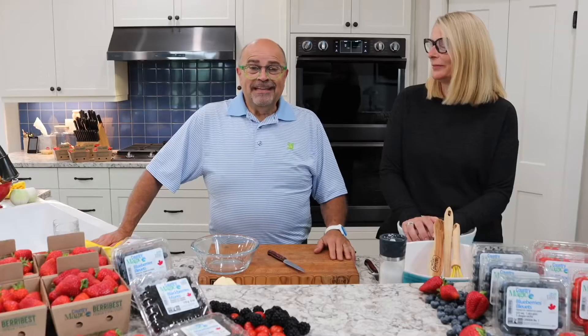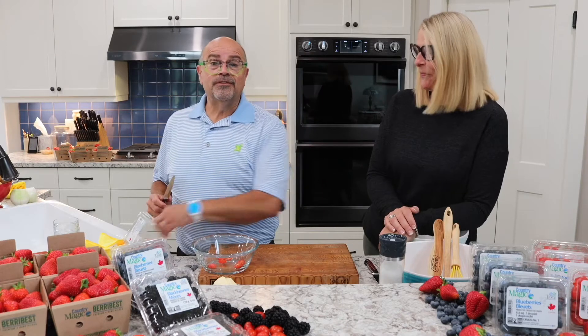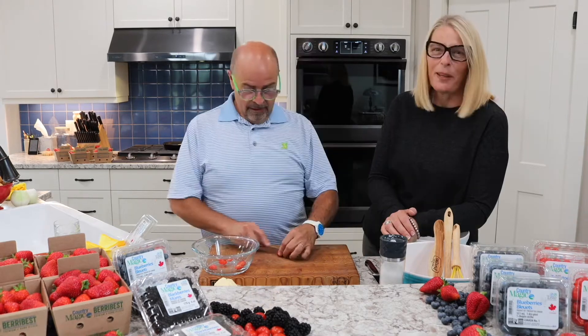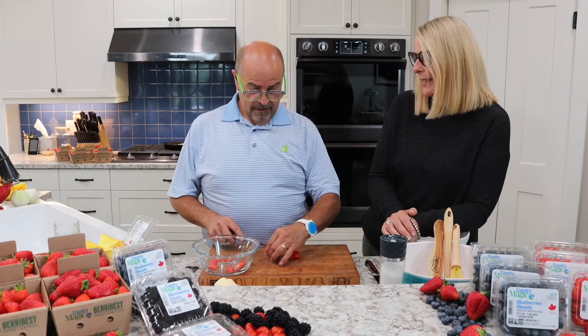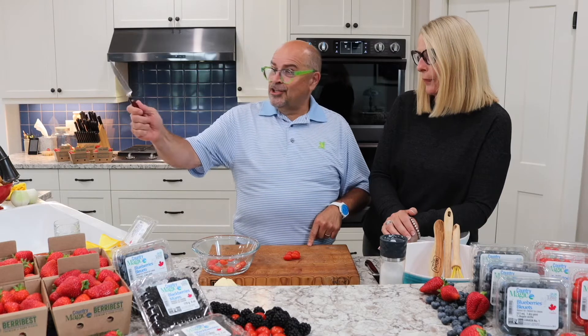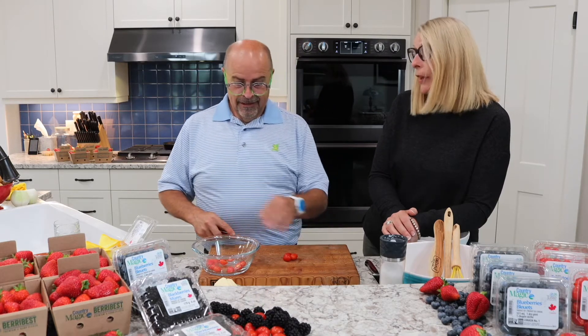Hey everybody, we are live in the farm kitchen. Okay, what are we making? We are making a cobbler with a twist — and here's the twist. Tomato: a fruit or a vegetable? Tell us what it is. It's a fruit because it grows a flower and it has seeds. That's why it's a fruit. And it also marries really well with other fruit.